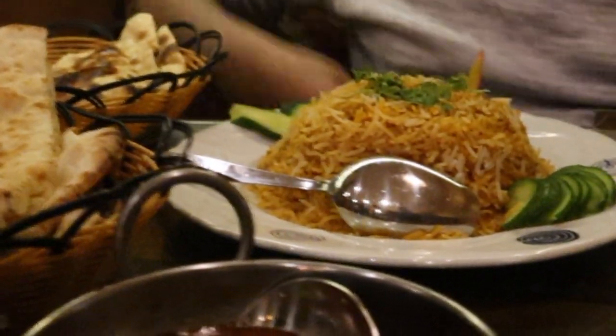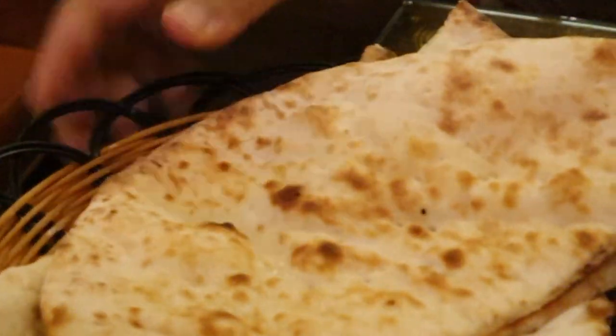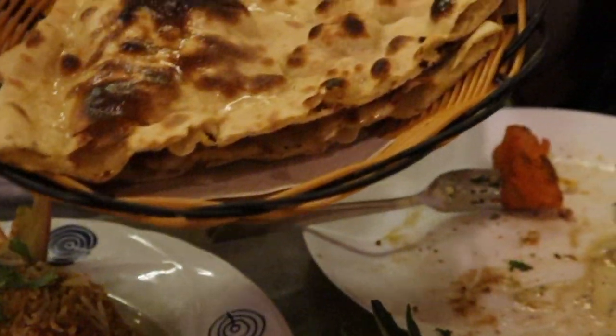We had the chicken biryani and the beef nahari, and I also wanted to taste the tandoori roti. So we got a couple of different kinds of naan — this is the tandoori one, and this is the plain regular one. The tandoori one is actually nice and smoky.